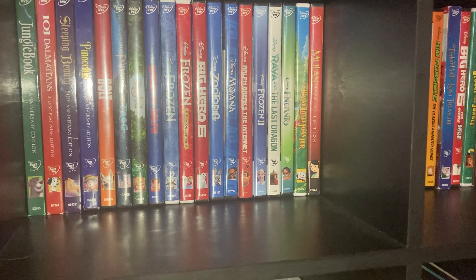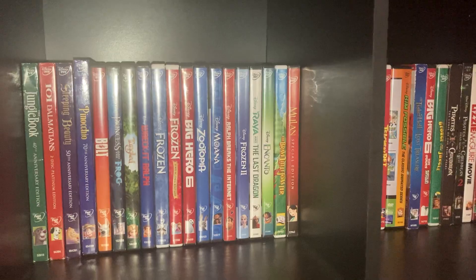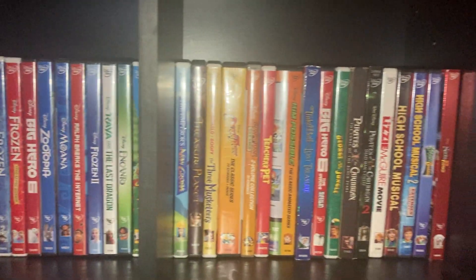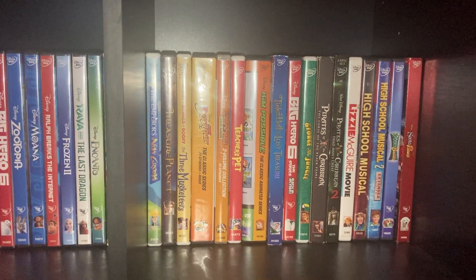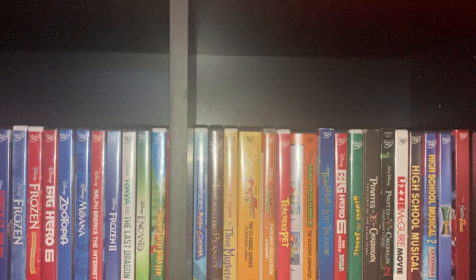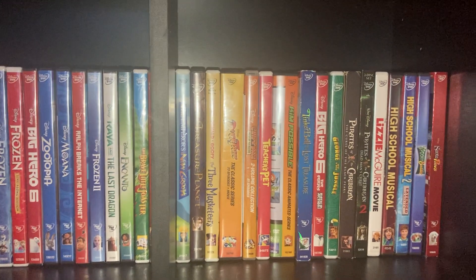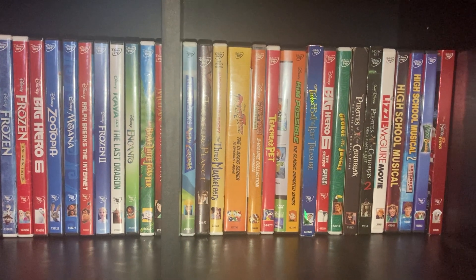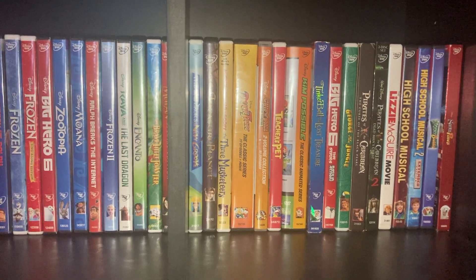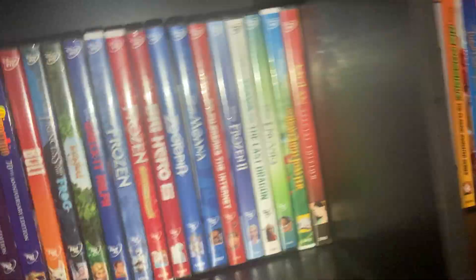The Brave Little Toaster — that's the first one. The Emperor's New Groove, Treasure Planet, Mickey, Donald, Goofy starring in The Three Musketeers. Then we got some Disney television shows: the DuckTales classic series, Chip 'n Dale Rescue Rangers: The Two Volume Collection on DVD. Teacher's Pet: The Movie, Kim Possible.